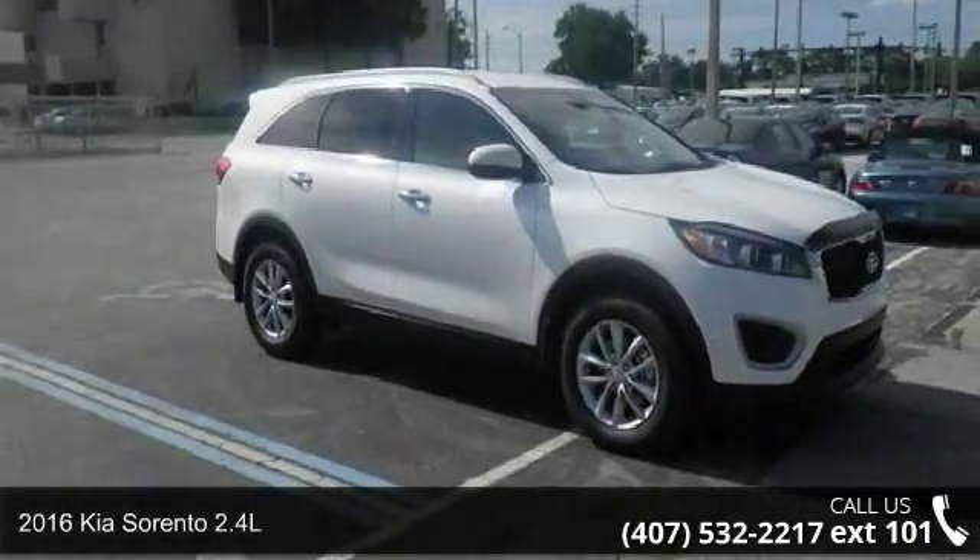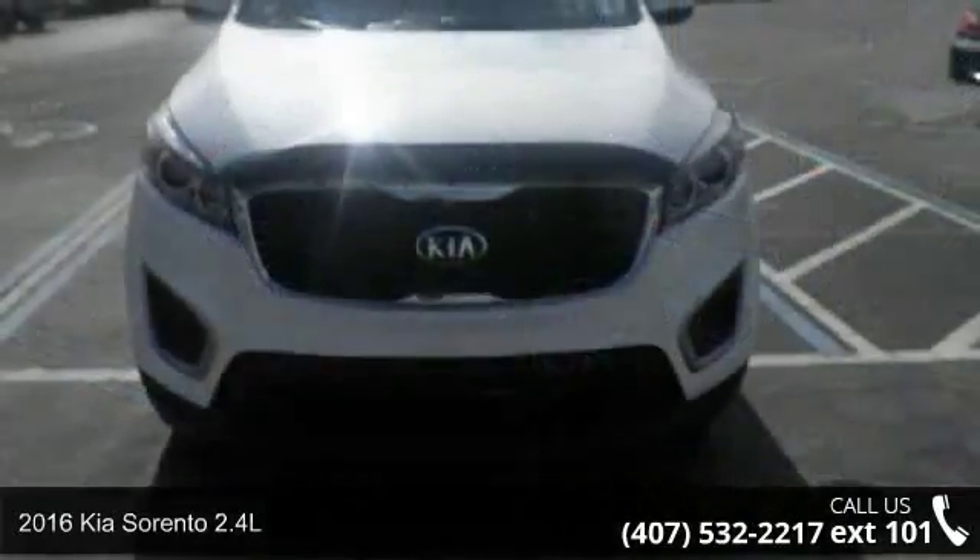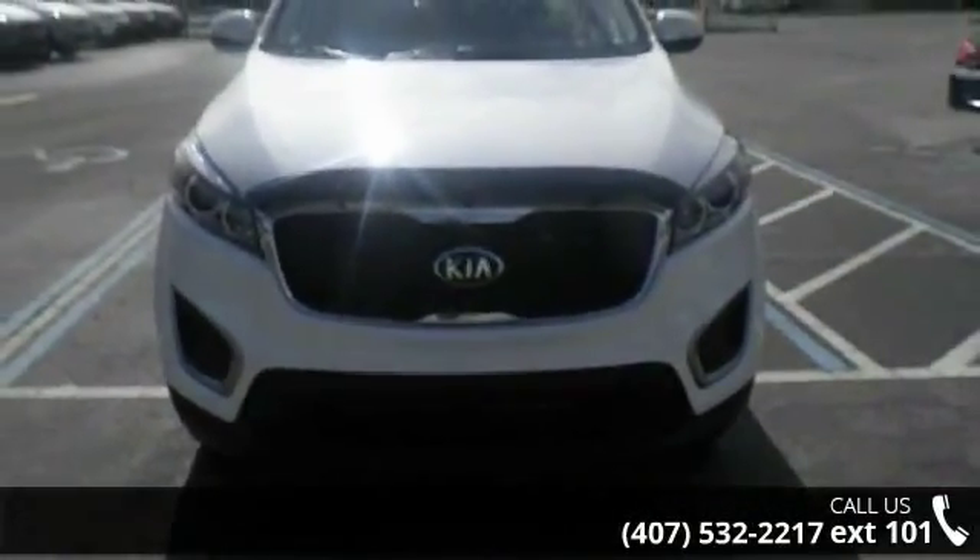Step into the 2016 Kia Sorento 2.4L. If you are looking for a first-rate auto, this one could be yours today.